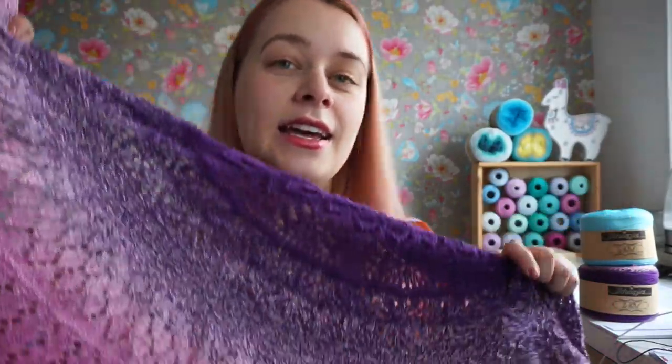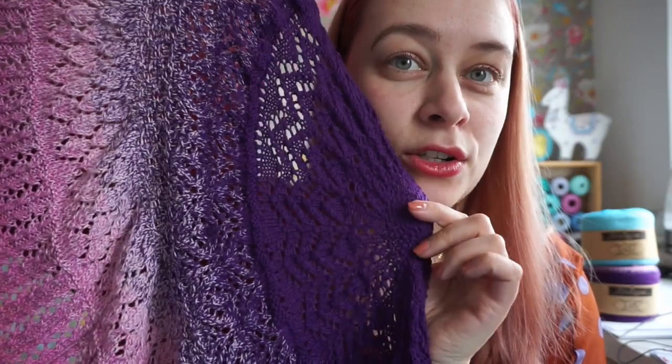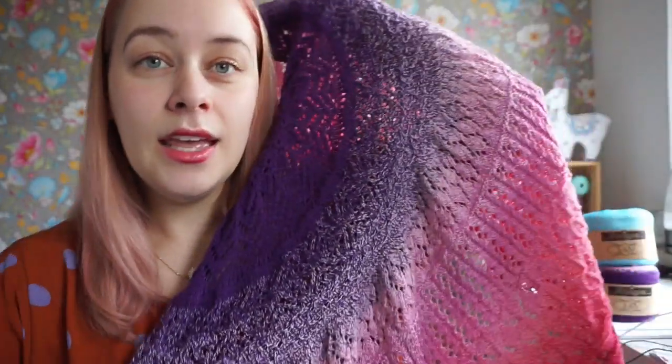This lace shawl is a lace sampler shawl, which means there are eight different lace patterns for you to try. The make-along will be published in four parts and we'll be working through it together. I'll be posting video tutorials of every lace pattern, and the pattern itself will be on my blog. The first part is up on February 14th, the second on February 21st, the third on February 28th.